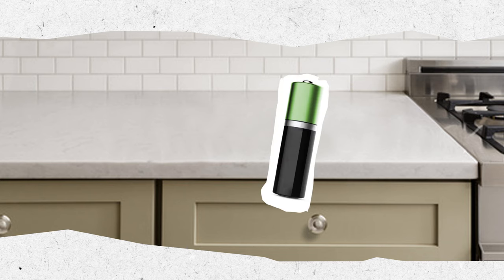Even the kitchen junk drawer may be hiding hazards — a dead battery, or an old compact fluorescent light bulb containing mercury.